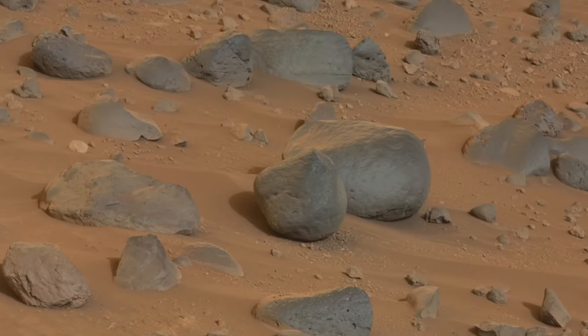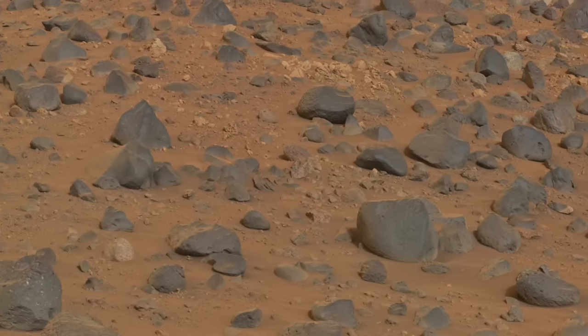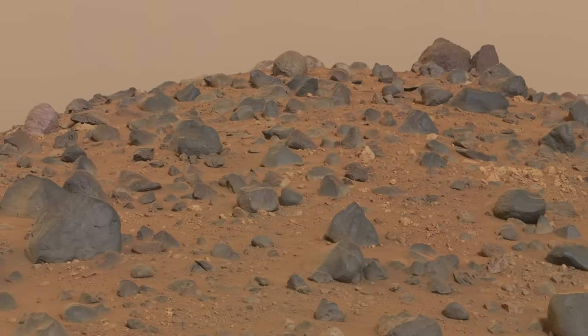Some could have been carried into Jezero Crater from the watershed of Naretva Valis, well outside the crater. So we're looking at a scientific grab bag of rocks, most of which were likely transported here from places that Perseverance will never visit.